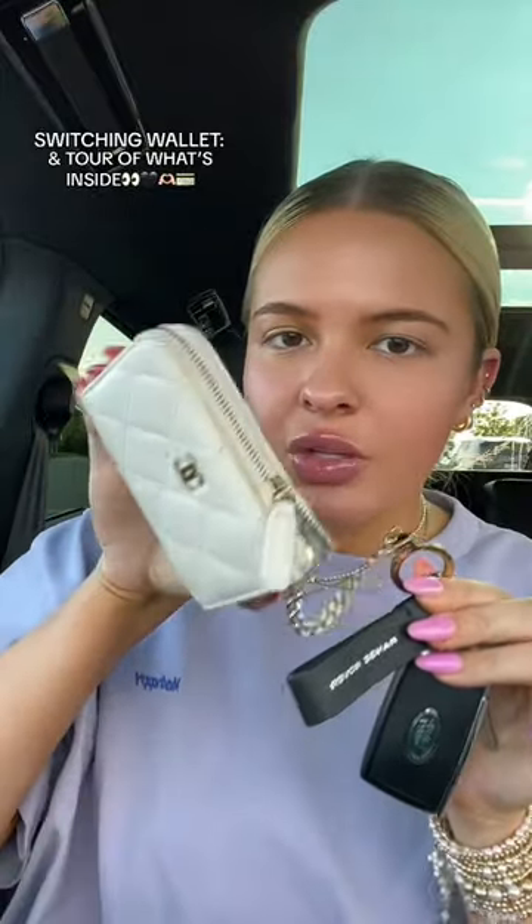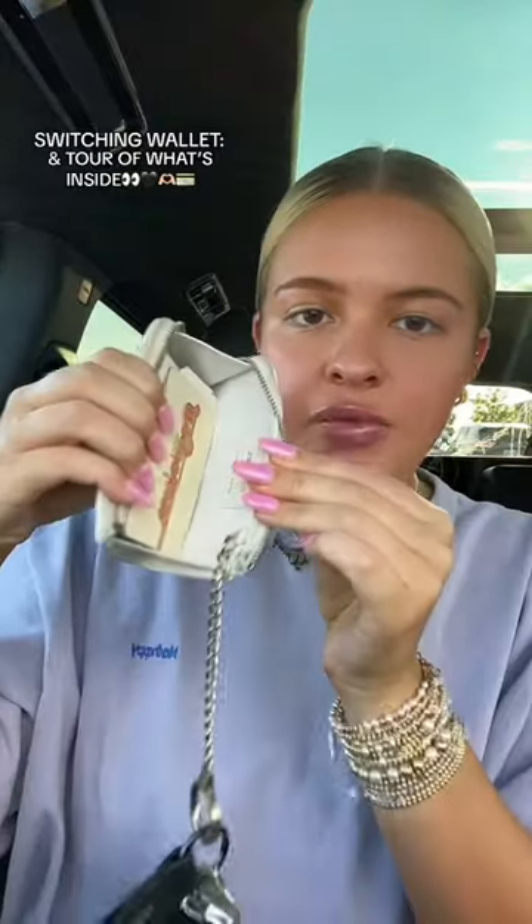This has been the best wallet ever, but it's time to finally change. Let's switch out my wallet together and do a little tour of what's inside. I've had this one for almost a year. Considering it's white, it is very dirty now. Let's open her up. I love this one because it's just so spacious, but it is time.